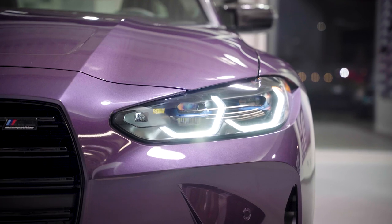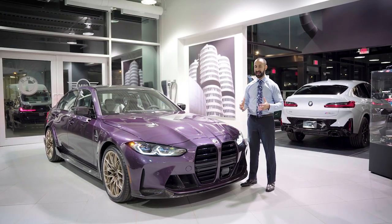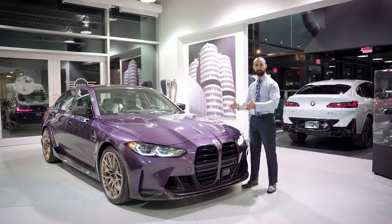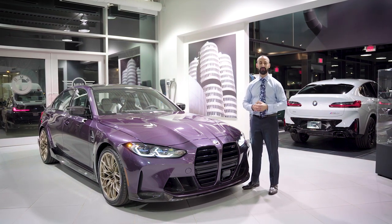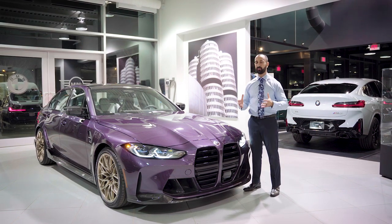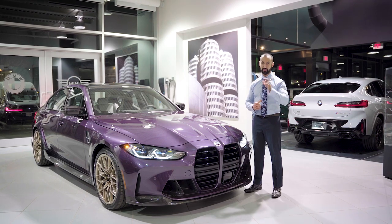In regards to this particular M3 Competition Individual, I would love to say that it's available to all of you, however it has in fact sold already. So if a brand new BMW is in your future — an M3, an M4, or frankly anything — and you're looking for an Individual build, Georgian BMW is in fact the place to do that. We've got a ton of experience and all of our sales associates are equipped to help you with all your needs. My name is Fernando from Georgian BMW, and until next time, thanks for watching.